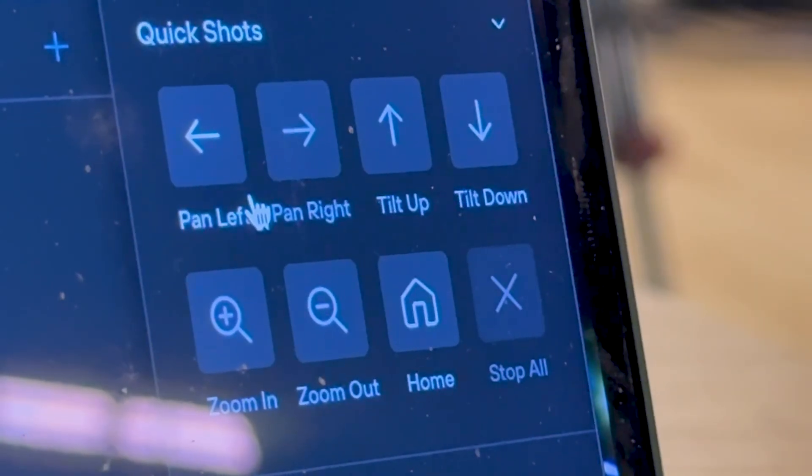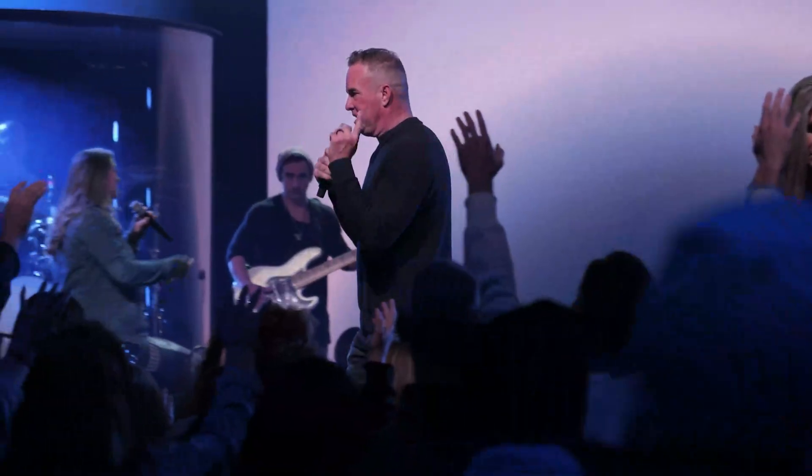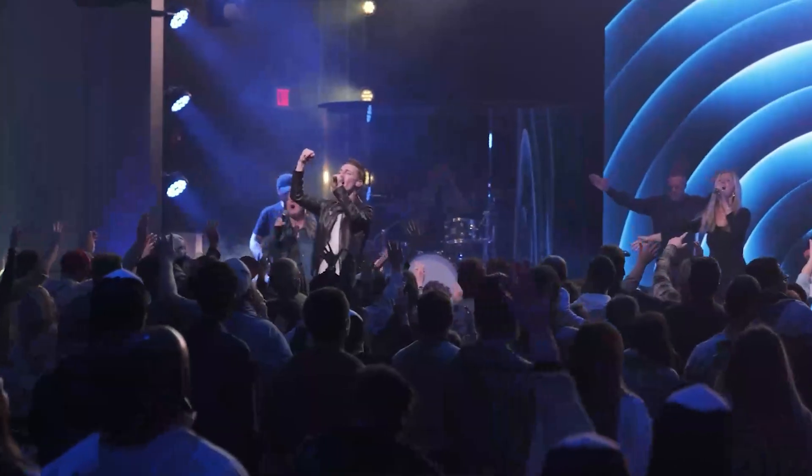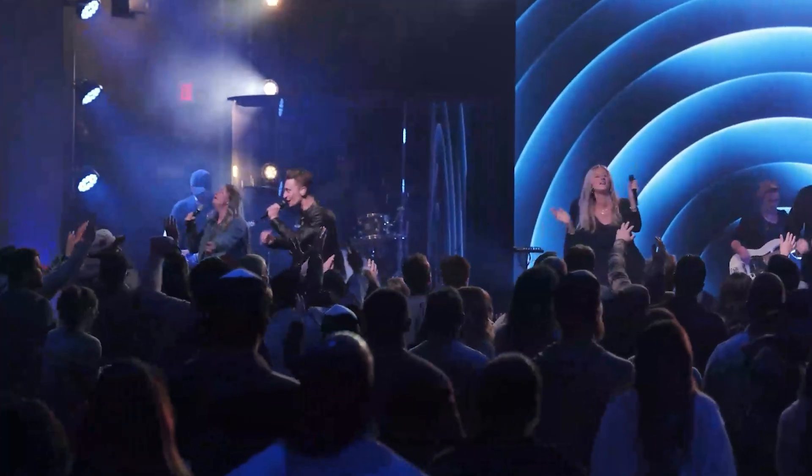As soon as I got into the control system, I was shocked at the camera control opportunities that it gave — the way that it has native ways to activate the auto-tracking features of the PTC Optics cameras, which really opens up the door to add energy, a better look, and a more rounded video experience.